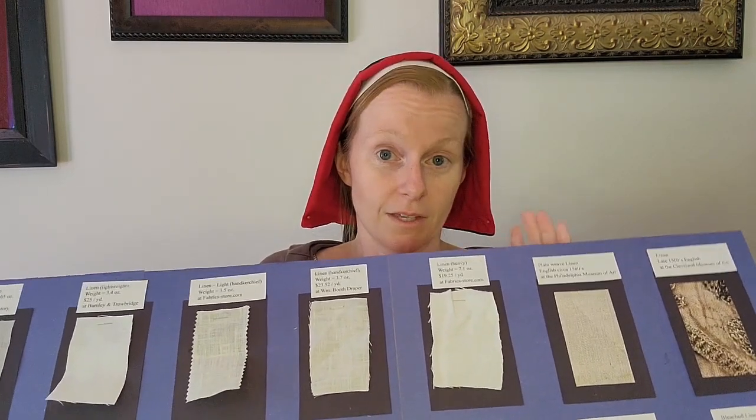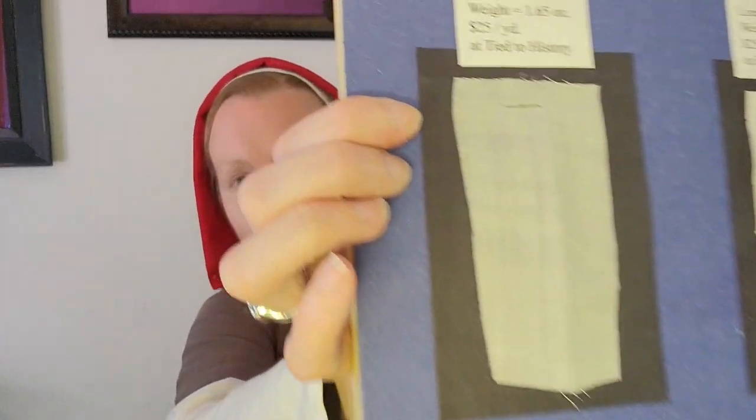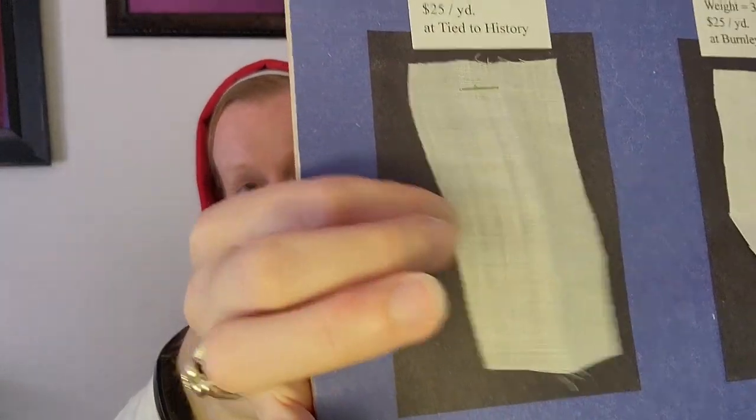One of the things you have to think about with embroidering on linen — specifically with the blackwork that is counted stitch — you want to be able to see the holes in order to do counted stitching. Depending on the pattern and how big or small I want it, I will count every third hole, every fifth hole, or maybe every fourth hole in the linen. If the fabric is so super fine, you can hardly see where the actual holes are.